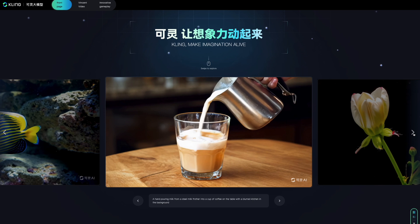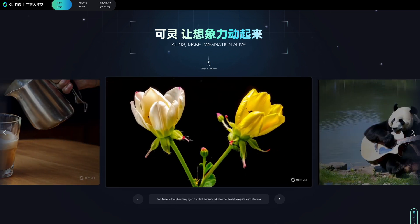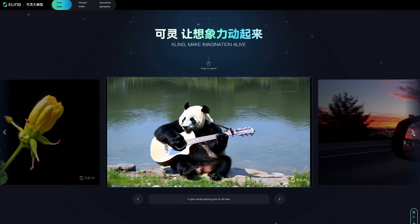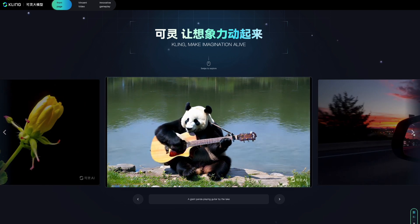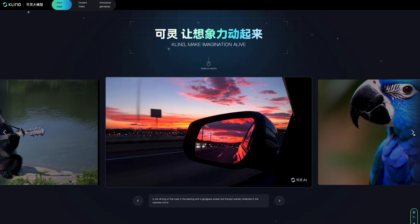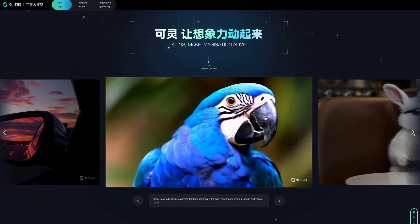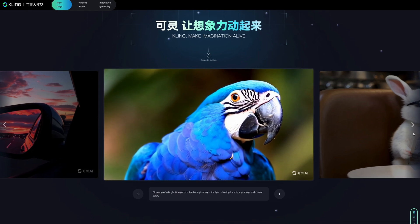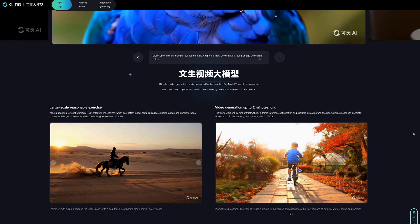While Kaling appears promising based on demo videos, we will know its full potential once it's publicly available and we can test it ourselves, so take these video presentations with a big grain of salt until you get your hands on it. That wraps up our look at Kaling and its capabilities. Can Kaling rival OpenAI's Sora? Share your thoughts in the comments. If you enjoyed this video, please like, share, and subscribe for more AI insights.